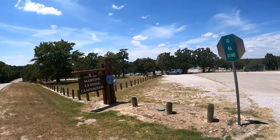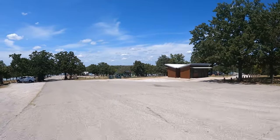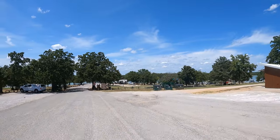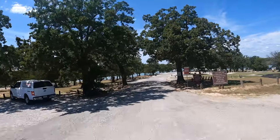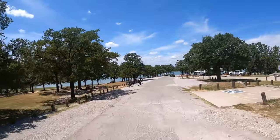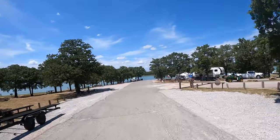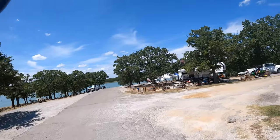Let's go check out Martin's Landing. We've made it to Martin's Landing Campground. Roads are pretty rough in this one, and here, just like all the other campgrounds, we've got the newer-looking shower facilities.